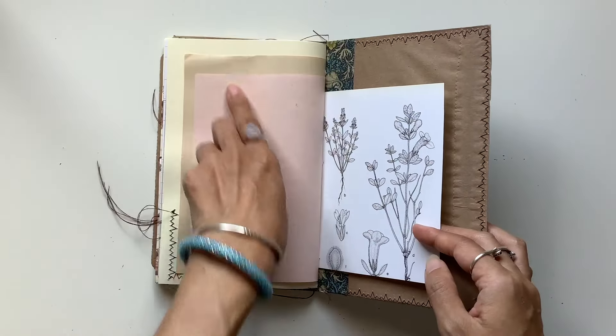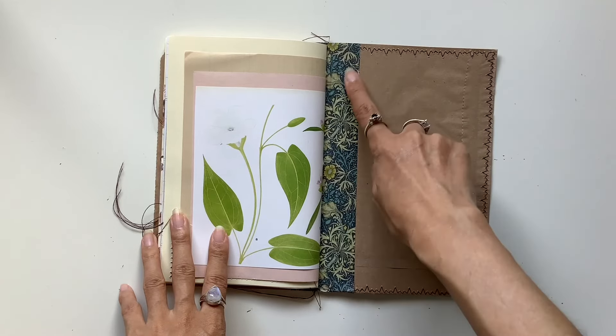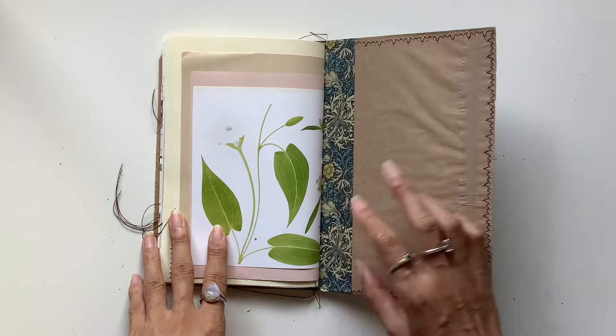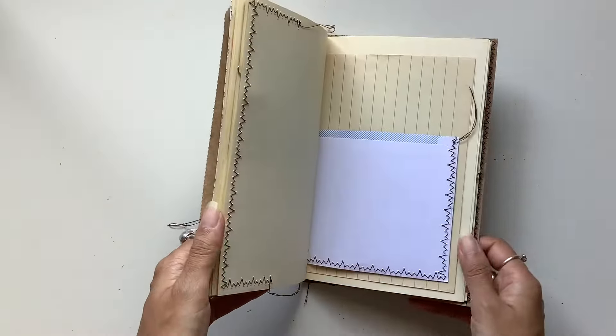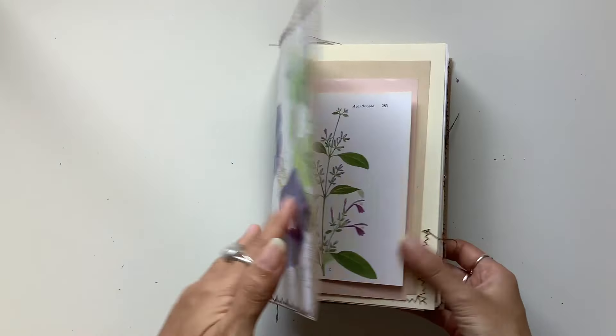And here's all those layers on the back of the journal. And beautiful William Morris washi tape down the centre of the spine, again with that beautiful botanical look to it. That is the journal — loved putting it together and hope it can be a special treasure for someone.